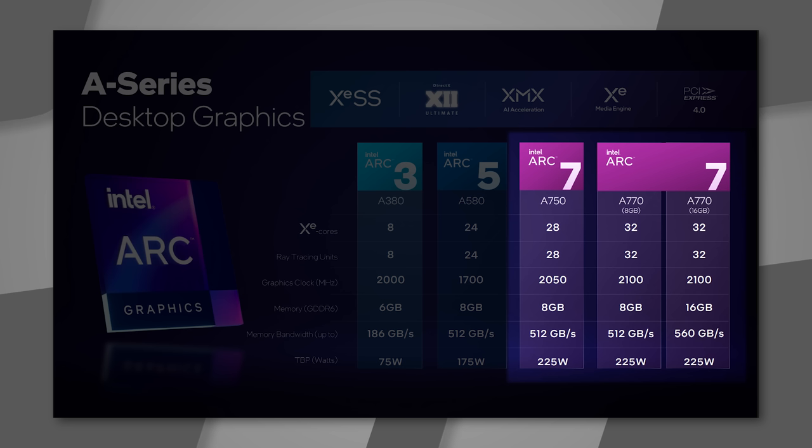Most people aren't out there shopping for $1,600 4090s or $1,200 2080 Ti's — Intel knows this is where people are looking. In terms of power draw, both the A770 and A750 are 225-watt parts — that's about half a 4090. The Intel Arc A770 Limited Edition is Intel's in-house design — their version of a Founders Edition — featuring 16GB of GDDR6 at 17.5 Gbps on a 256-bit bus delivering 560 GB/s bandwidth, using an 8-pin and 6-pin power connector.